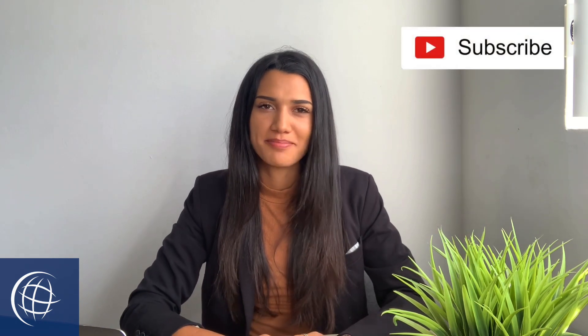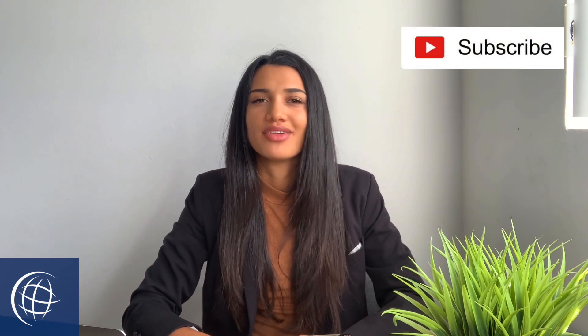Hello everyone, welcome to Immigration Tube. My name is Sierra from Visa Place, where we keep you updated with the latest news in immigration and try our very hardest to help you throughout your immigration matters. I highly recommend hitting that subscribe button so you're notified when we have a new video uploaded that could possibly help you out.